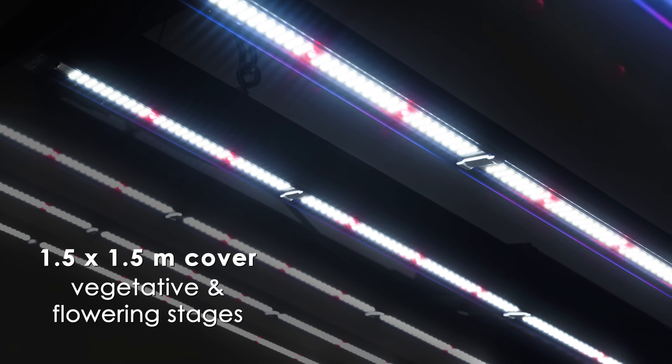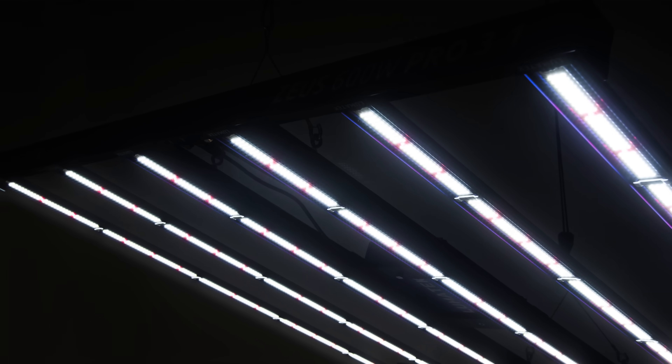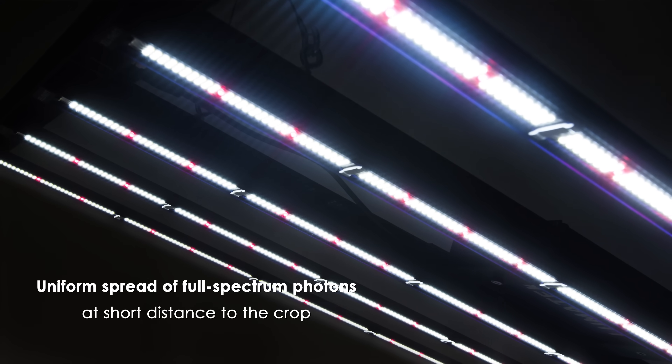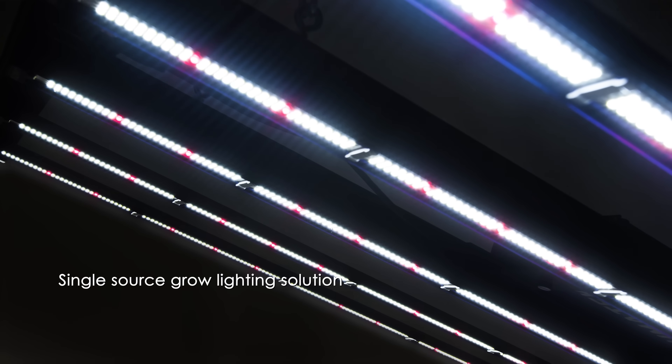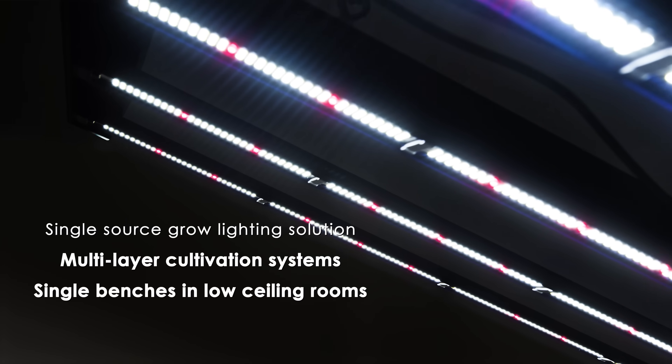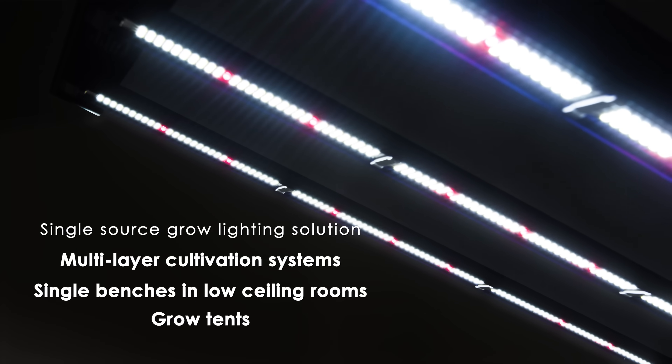The array of the Lumatech Zeus 600W Pro 3.1 creates a uniform spread of full-spectrum photons at short distance to the crop, enabling a single-source grow lighting solution for multi-layer cultivation systems, single benches in low-ceiling rooms and grow tents.